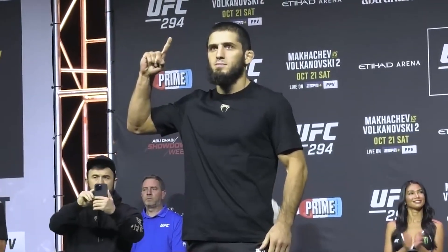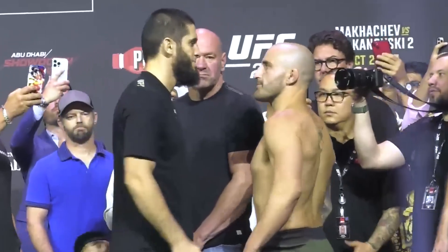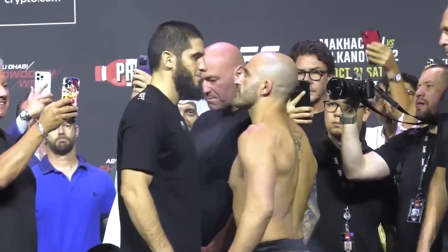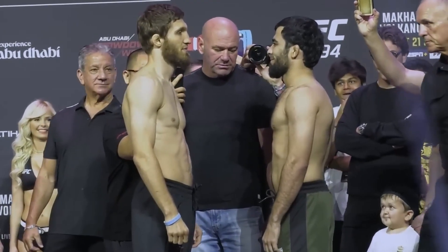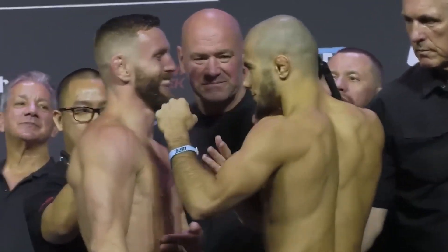Alright guys, this past weekend we had a pretty big UFC card — UFC 294. We're going to cover three of my favorite technical things: Islam versus Volk, Saeed Nurmagomedov taking on Muin Gaforov, and Mohammed Makaev taking on Tim Elliott. I'm going to have to put my face in half the screen — the UFC might take my channel down, so I'm gonna try it.